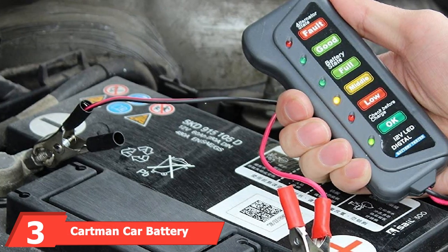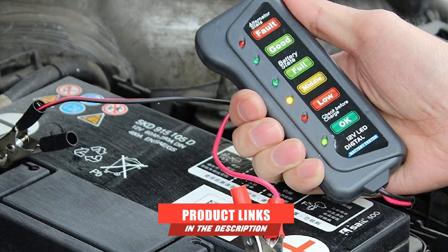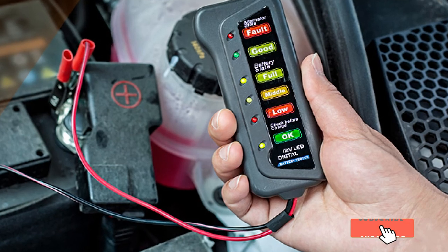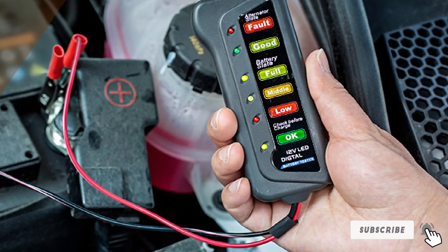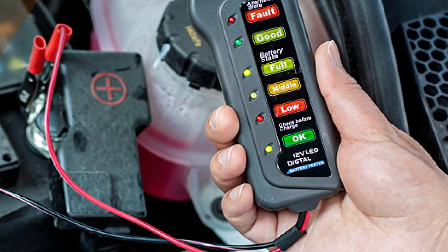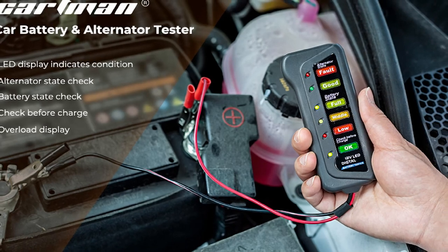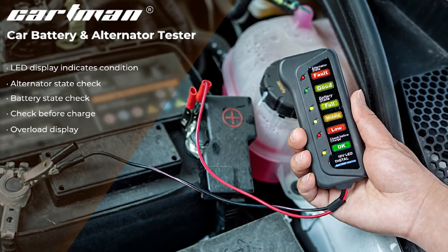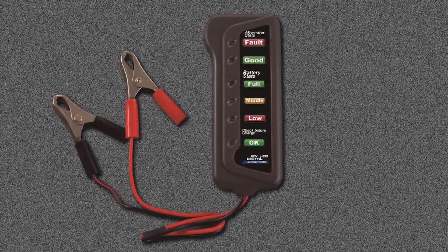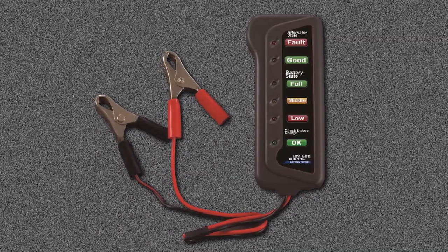The number three position is held by the Cartman Car Battery and Alternator Tester. One of the more affordable options on this list, the company's battery and alternator tester is compact and easy to read, with an LED display that indicates the condition of a 12-volt battery. You simply connect the red clamp to the positive terminal and the black clamp to the negative terminal of your battery with your car turned off. The tester will then illuminate the OK light, followed by the battery state, designated by low, medium, and high.